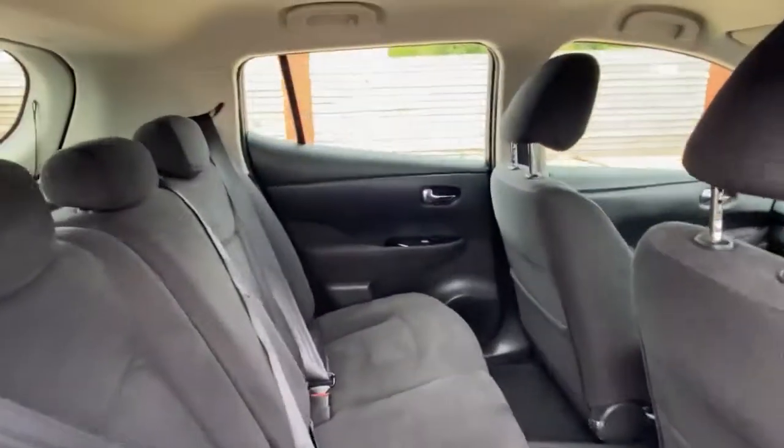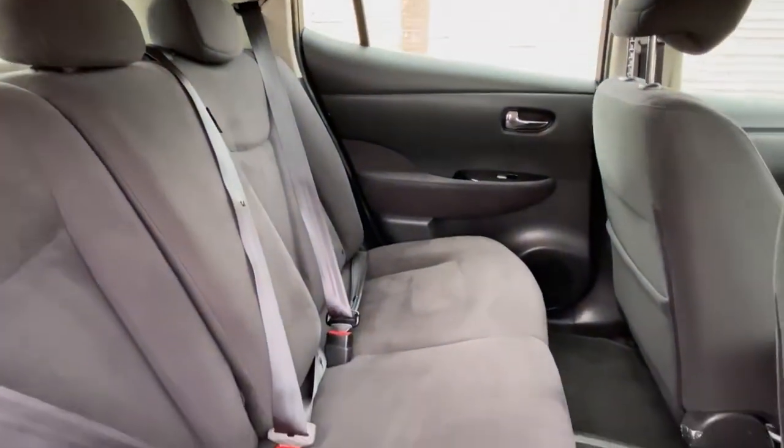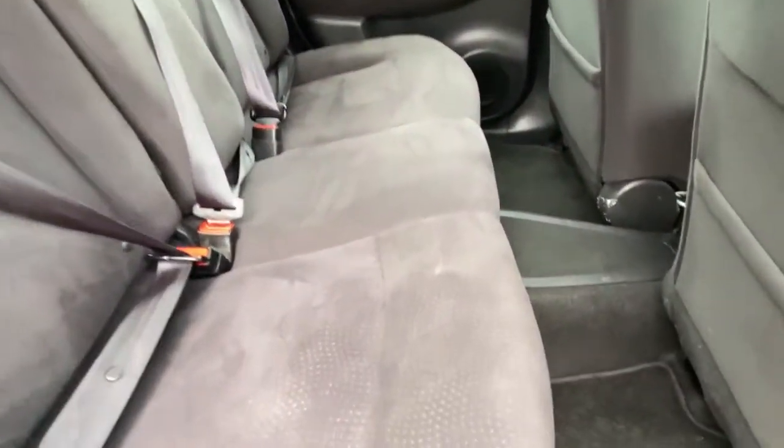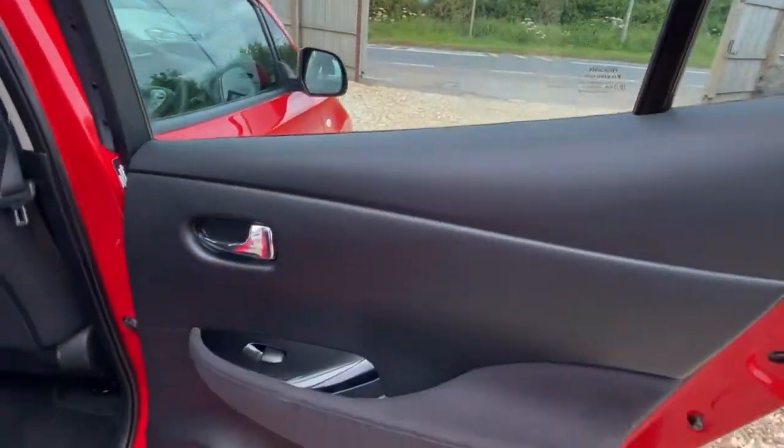Coming into the back — seat-wise it's very, very tidy. There's a very slight mark on the seat there, but apart from that really, really good.